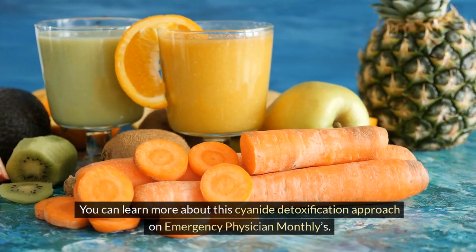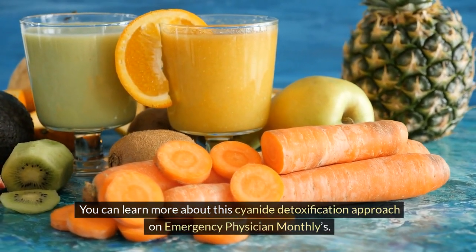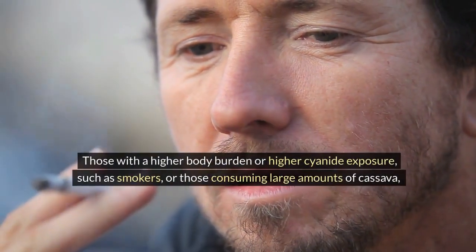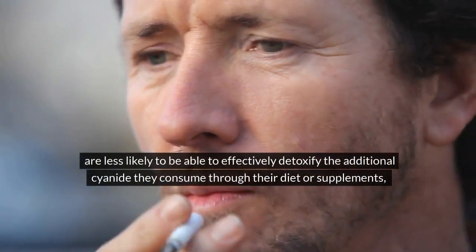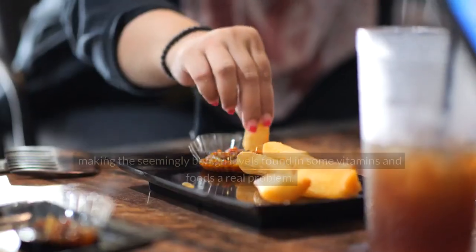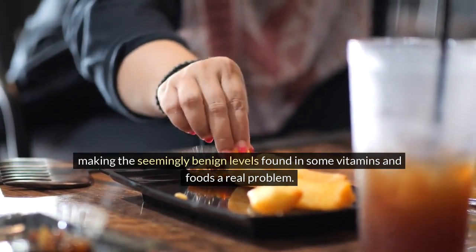You can learn more about this cyanide detoxification approach on Emergency Physician Monthly. Those with a higher body burden or higher cyanide exposure, such as smokers or those consuming large amounts of cassava, are less likely to be able to effectively detoxify the additional cyanide they consume through their diet or supplements, making the seemingly benign levels found in some vitamins and foods a real problem.